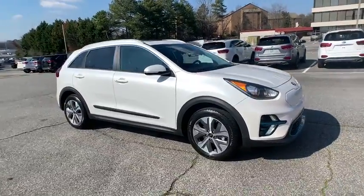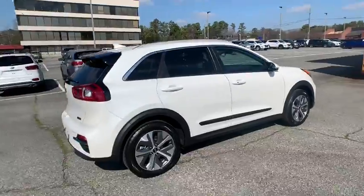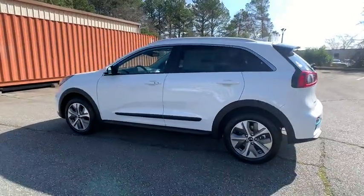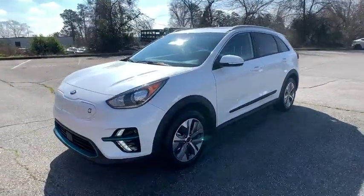Looking for the right vehicle? Check out the 2019 Kia Niro Plug-in Hybrid. The Kia Niro Plug-in Hybrid provides unlimited functionality. It offers plenty of space, lots of technology, and the efficiency that you're shooting for in this hybrid crossover.